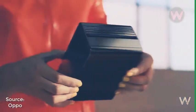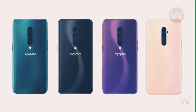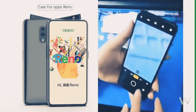Most of the prominent specifications of these devices have already been surfaced online. Regardless, now we might have a clear preview of the upcoming Oppo Reno smartphone. The first case render and a leaked hands-on video of the Oppo Reno smartphone has been previewed on the Slashleaks website.